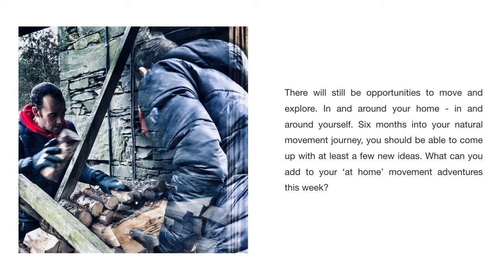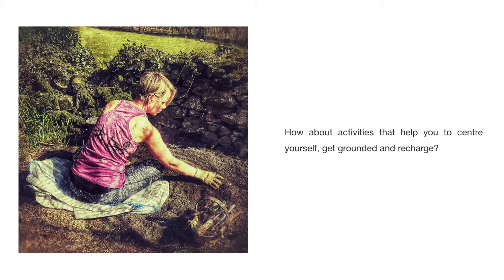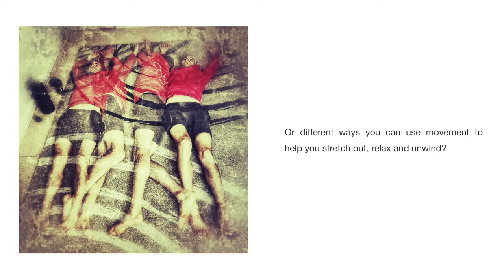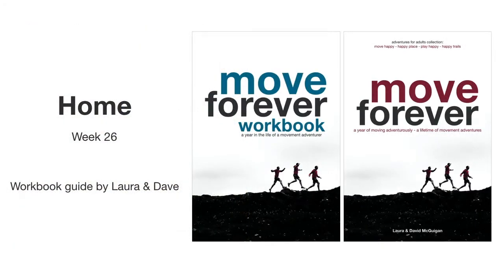What can you add to your at-home movement adventures this week? How about activities that help you to center yourself, get grounded and recharge? Or different ways you can use movement to help you stretch out, relax and unwind? Just don't get too comfortable — there's a whole world out there just waiting to be explored. So let's dive into the workbook and get this week underway.